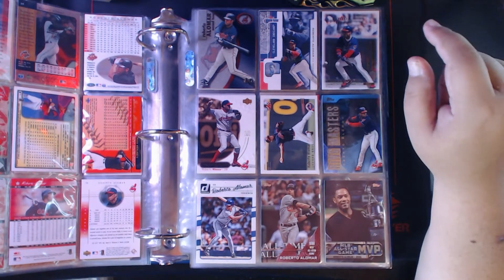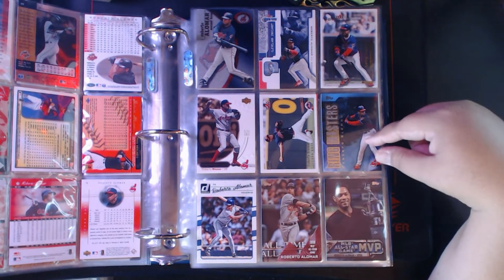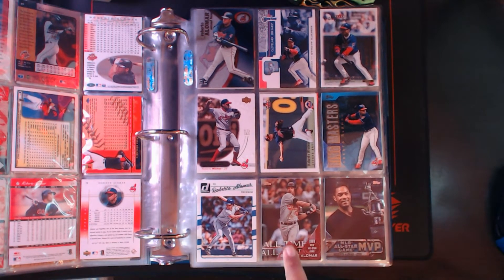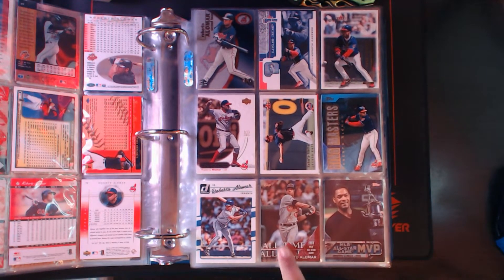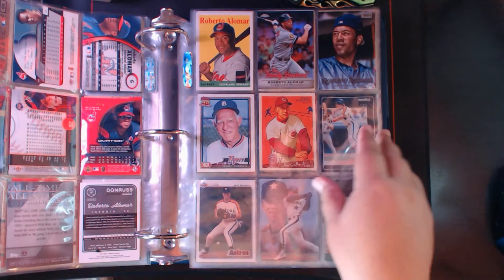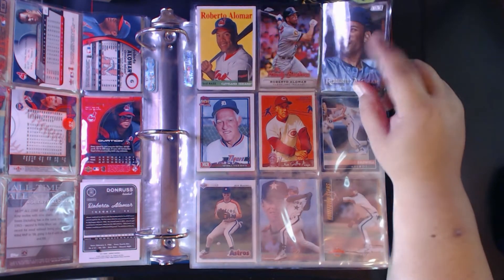Fleer EX, Fleer Game Time, Fleer Triple Crown, Upper Deck Ovation, another Fleer Triple Crown, Ringmasters inserts, Robbie Alomar Donruss 2016 all-time all-stars — this is the red parallel, you can notice the design element down here is in red — MLB All-Star Game MVP, Archives, and a Family Business insert from Chrome and Stadium Club.